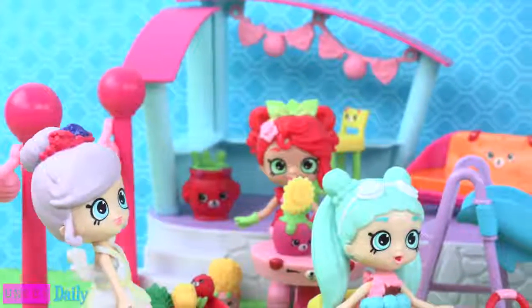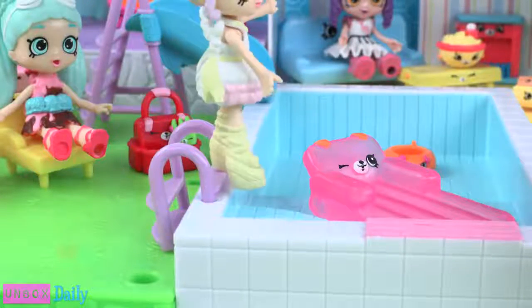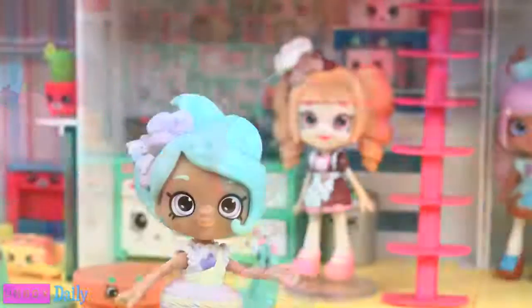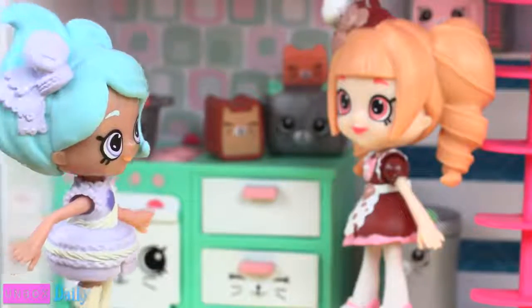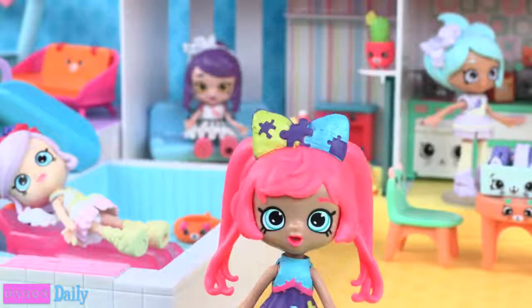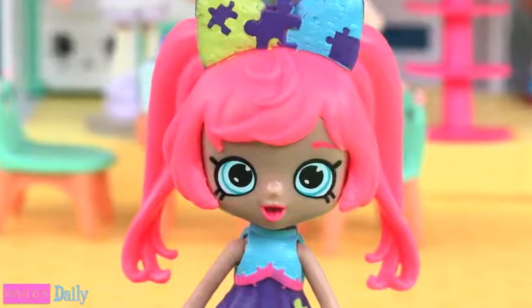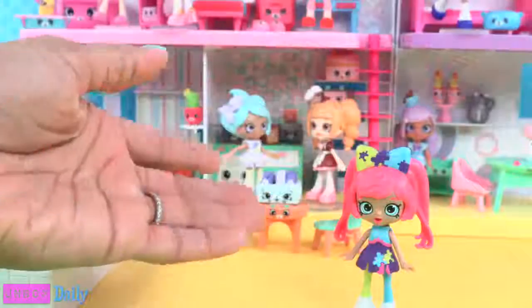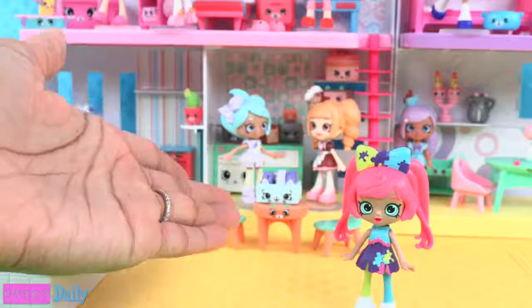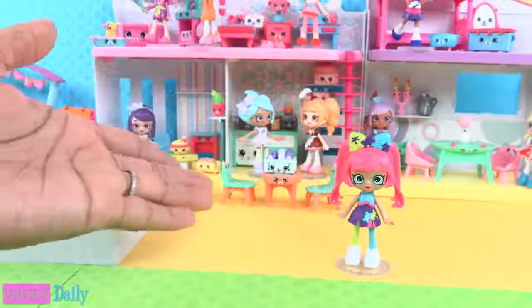Freya is heading over to the Puppy Patio — she's about to get her chill on. Macy is heading over to the Kitty Kitchen. And that leaves Pia, who needs to go over to the Mousy Hangout — but we don't have the Mousy Hangout. I guess I know what's going on my shopping list. We'll see you tomorrow for another Unbox Daily.